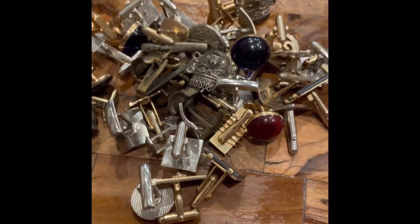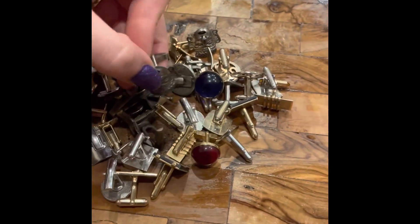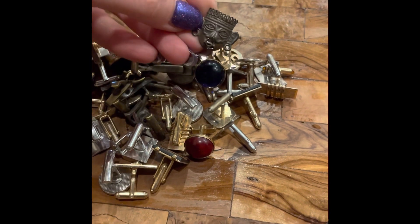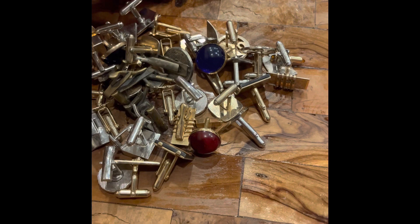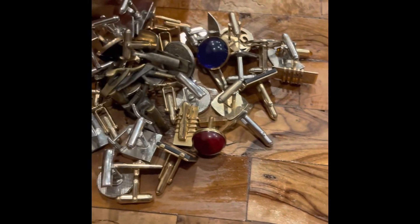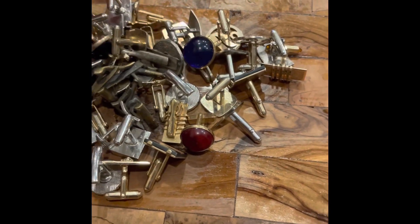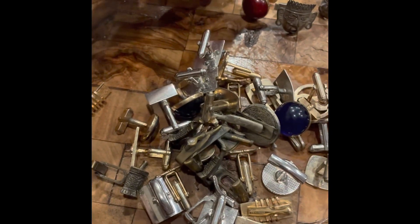I believe the gentleman whose house I bought them from may have been a pharmacist, because as you'll see in here, there were several that were very pharmaceutical in nature — apothecary style. There were several that were Mexican silver, marked 'Made in Mexico' and 925 on the back. All of these were vintage. There were several by the brand Swank.